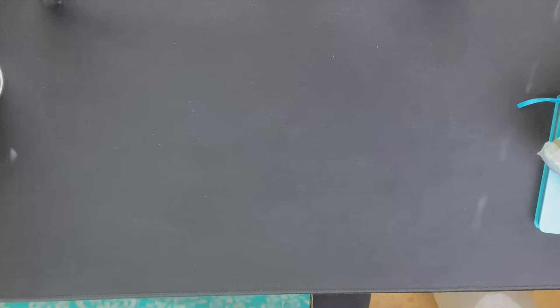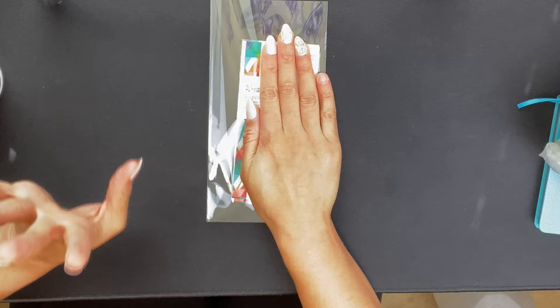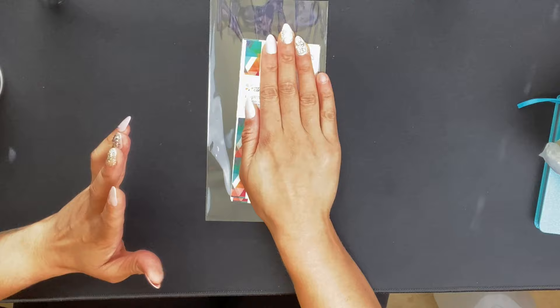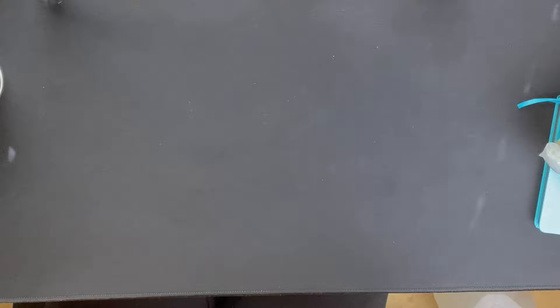I'm not going to show the address label for obvious reasons, but I will show the design. It's the triangle overlay from the teacher line that came out last year, and it has my name and address on it. I got it because whenever I sell things on Mercari and send them off, I like to put little thank you notes, or if I'm sending happy mail to someone. I do really like how they came out.